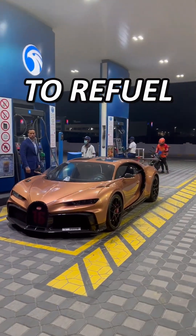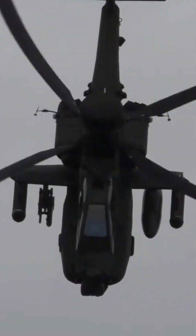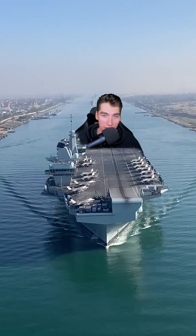It costs on average £78 to refuel a car, but how about an Apache, a tank, or even an aircraft carrier?